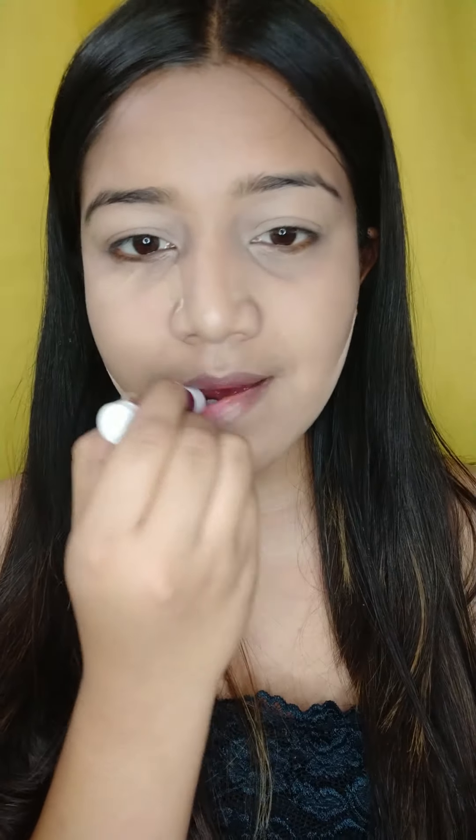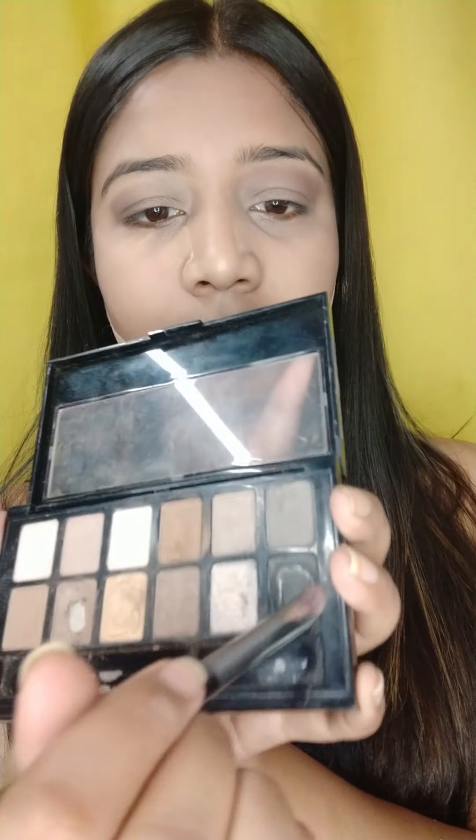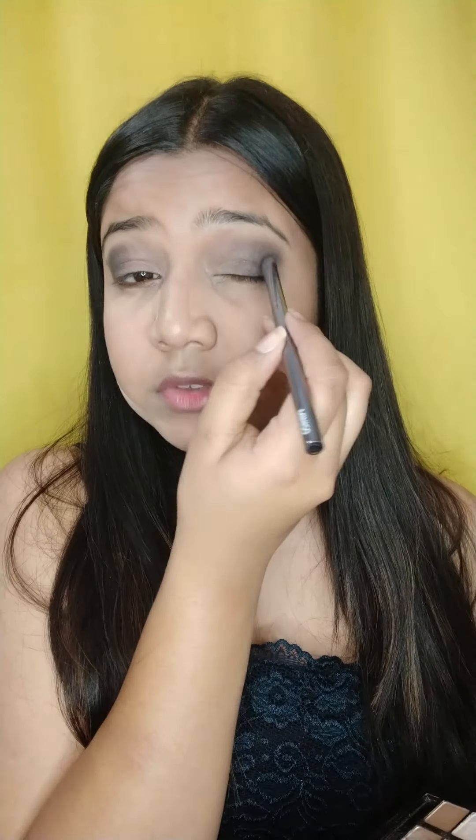Now I will be starting with my eyeshadow. For that I will be going with my Maybelline's nude palette — a light brown shade as a transition shade — which I will top with my black shade, and using the other golden shimmer on my inner corners and from the start to the mid of my eyes.